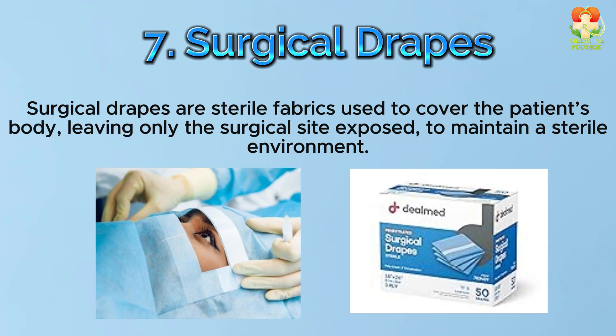Number 7: Surgical drapes. Surgical drapes are sterile fabrics used to cover the patient's body, leaving only the surgical site exposed, to maintain a sterile environment.